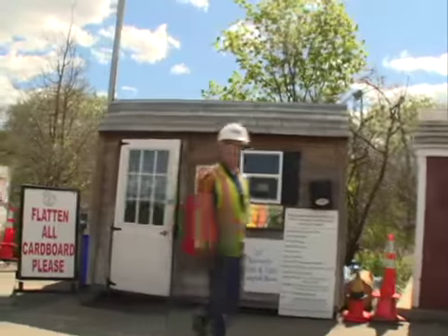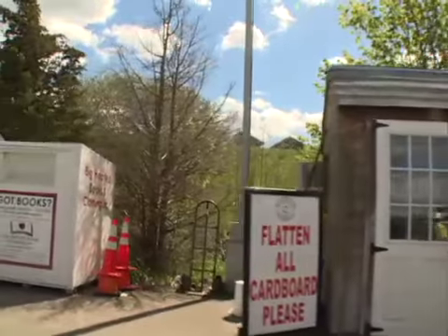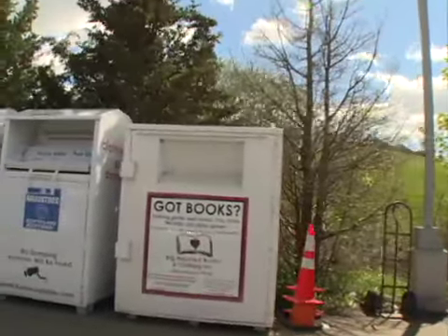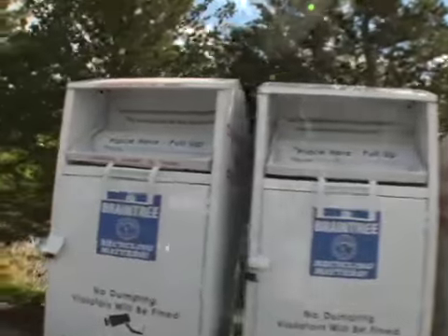Just beyond the little office area, you'll notice we have collection boxes for books, and also collection boxes for clothing of all types. This helps you keep material out of your recycling container and gives you greater capacity.